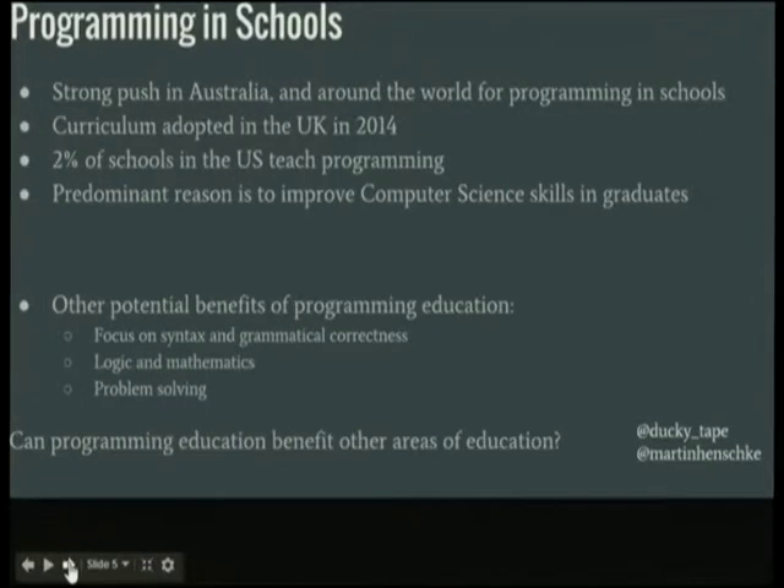As you saw in the keynote this morning from Grok Learning — they're awesome, I highly recommend a lot of their stuff. There's a big push for it, and in the UK they've adopted it, with lots of code clubs. But Australia hasn't quite got there yet.